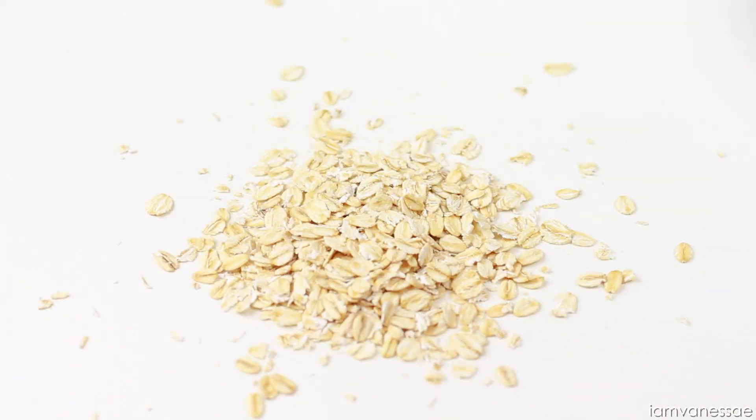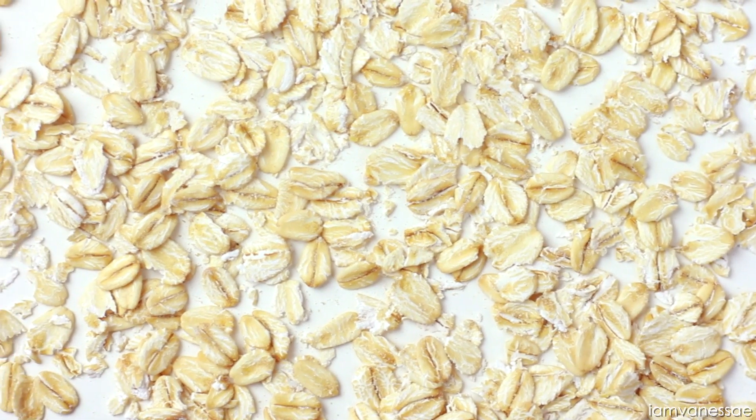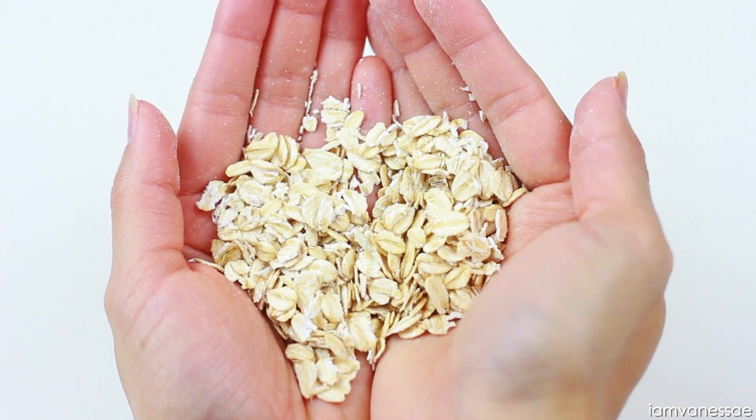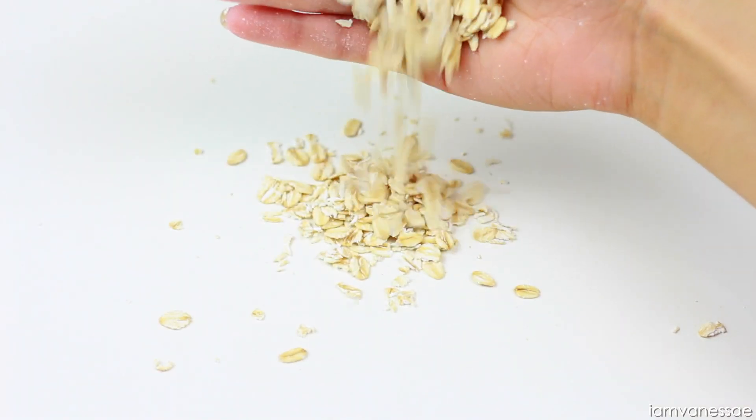Another one of my favorite natural cleansers is oatmeal. It contains chemicals known as saponins that are known for their cleansing properties. It's also anti-inflammatory, it helps exfoliate the skin and lock in the moisture, and it leaves the skin feeling incredibly soft.